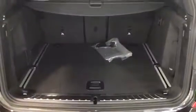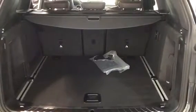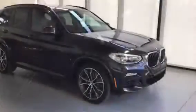In the back seats, rear passengers do have heated seats on both sides as well as a sunshade. Opening up the trunk, you can see that there is a lot of room in the back of this X3, and if you ever did need the extra room, you can fold those seats down.